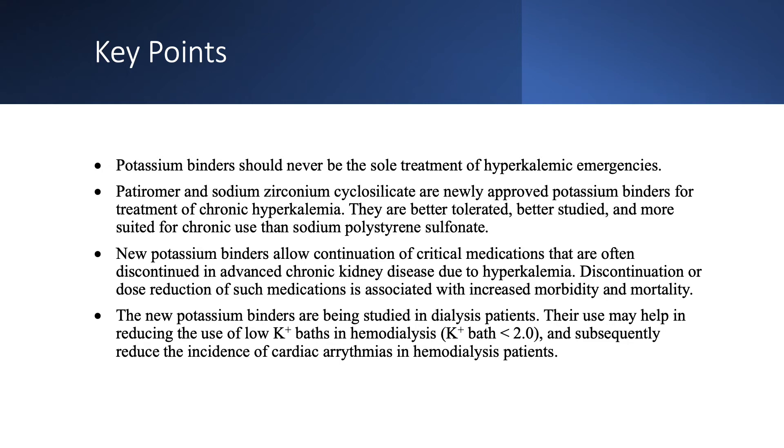When using these new binders, we can continue critical medications for patients with chronic kidney disease — for example, ACE inhibitors for diabetics with proteinuria, or ACE inhibitors and ARBs for patients with systolic congestive heart failure. This allows us to avoid stopping or reducing doses of these medications, since discontinuation or dose reduction has been associated with increased morbidity and mortality.